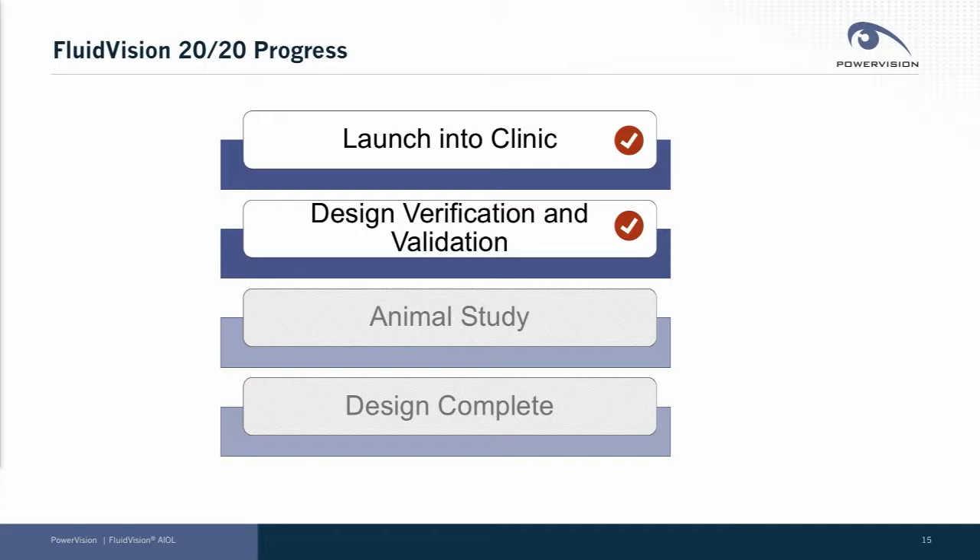Last time we spoke to this group, we told you that we had taken our Fluid Vision 2020 — a device designed to nearly double the accommodation of our prior generation product — through design and into our animal testing. I'm now pleased to let you know that we've completed our design verification and have launched the product into the clinic, just in the last month or so, and I'll be sharing some very early results with you today.